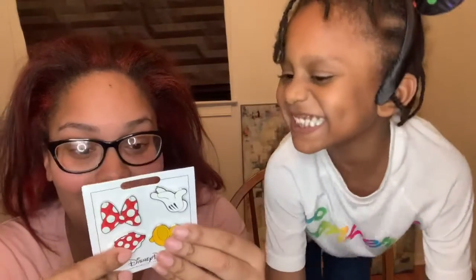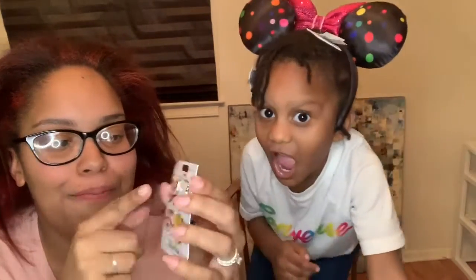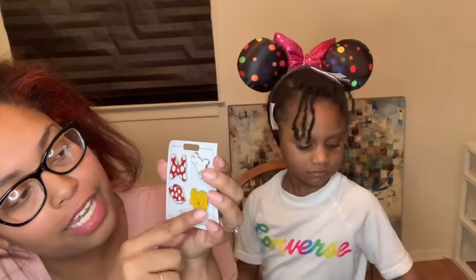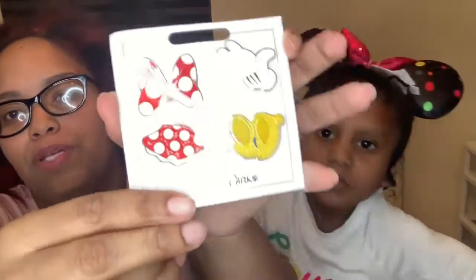Okay, this is so cute — this is $24.99 and these are some Disney pins. They have Minnie's little bow, her cute little skirt, her heels, and her hands. This is super cute and I can't wait to put this on our pin board. We aren't really big pin collectors but they're still cute to have.